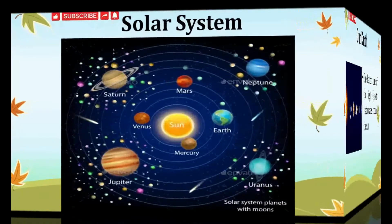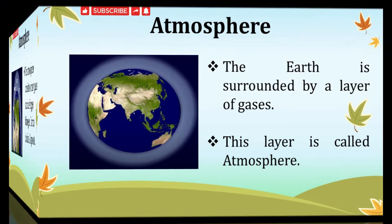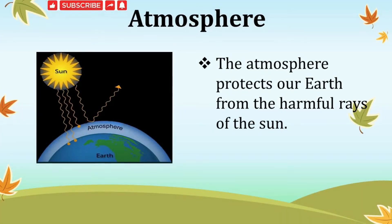Do you know the sun does not move? It is all the planets which rotate around the sun. The sun gives us heat and light. The Earth is surrounded by a layer of gases — this layer is called the atmosphere. The atmosphere consists of many gases such as oxygen, nitrogen, carbon dioxide, etc. The atmosphere protects our Earth from the harmful rays coming from the sun. It also helps to keep the temperature of the Earth steady.